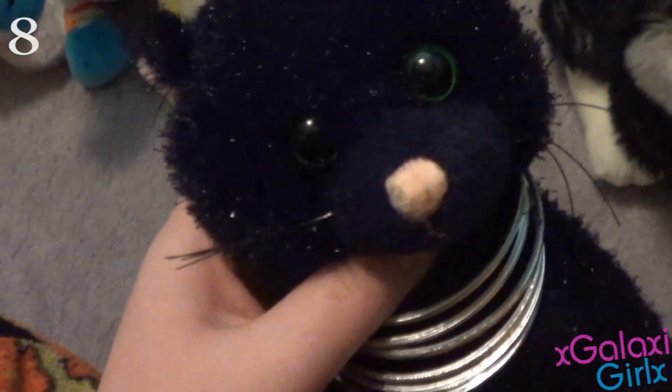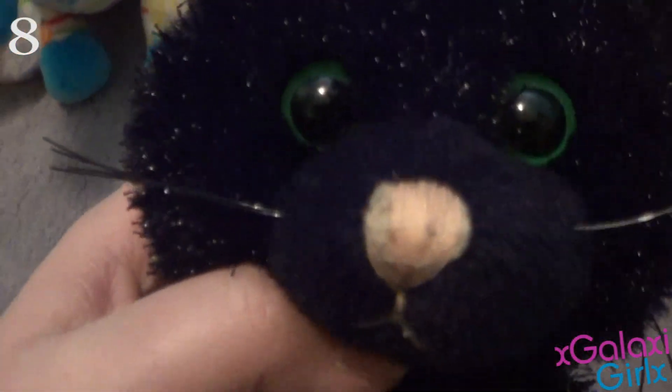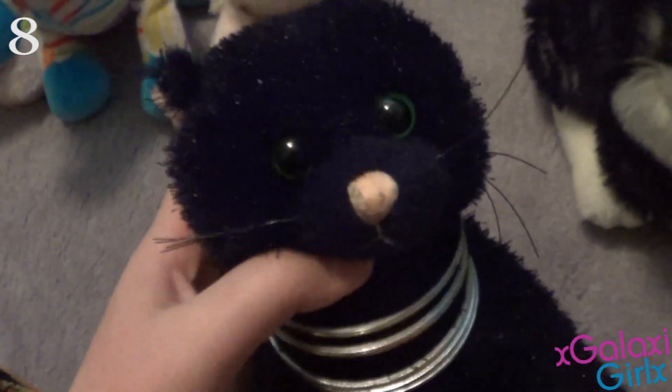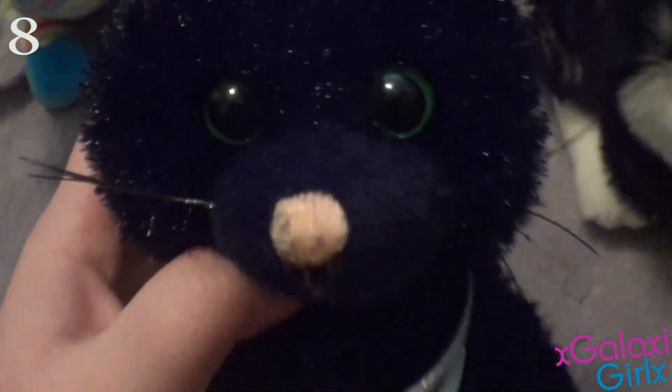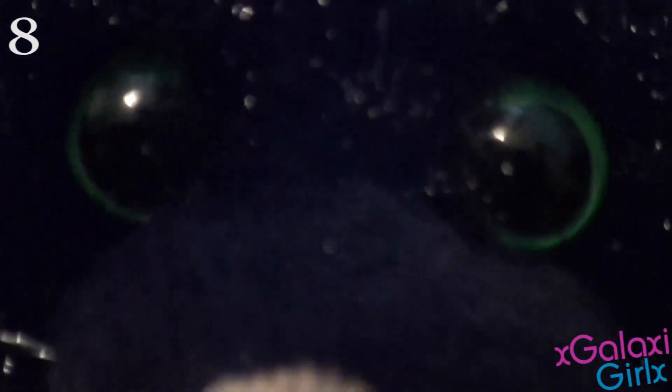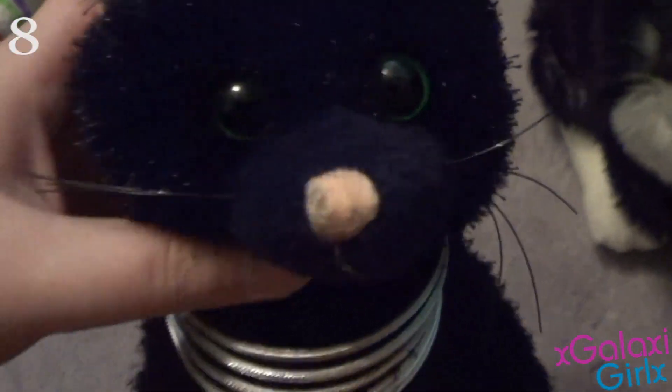My number 8 favorite Webkinz is my Webkinz Black Cat. I love this Webkinz so much — I just think it's so pretty, it's so simple and so cute. I remember the day I got this Webkinz, and I just love her eyes so much. Her name's Spooky, and her eyes are just so pretty. She just had to be one of my favorite Webkinz.